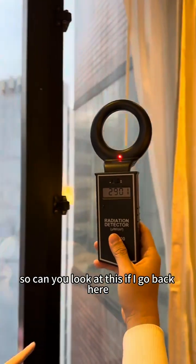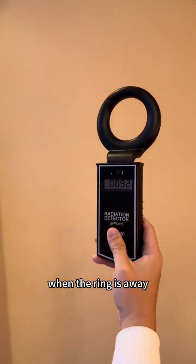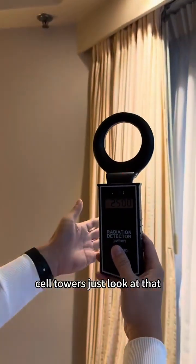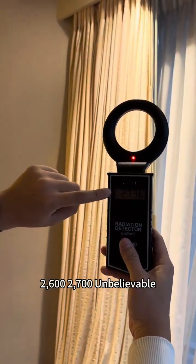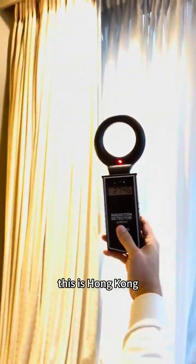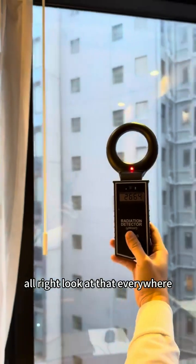So look at this — if I go back here, away from the window, it drops back down to zero, 200. And the moment I come to this side, where there's also a lot of cell towers, I don't even have to go near the window — it's already at 2,600, 2,700. Unbelievable. This is Hong Kong.